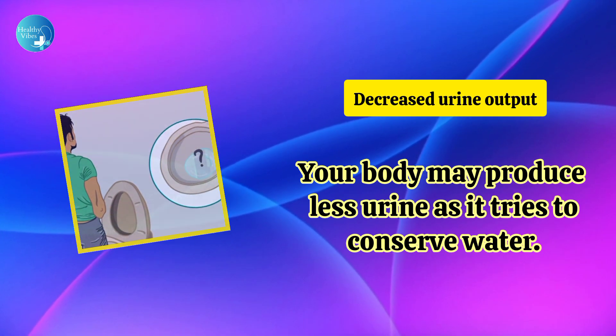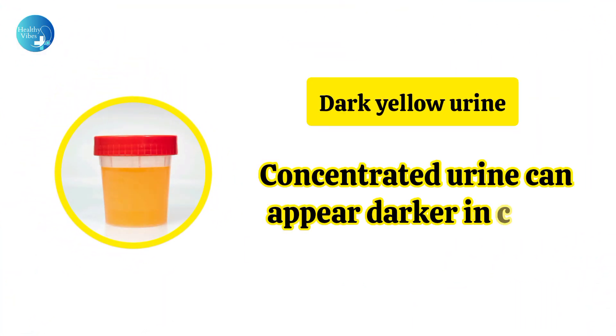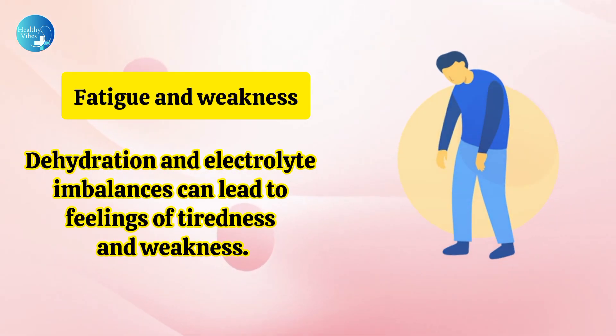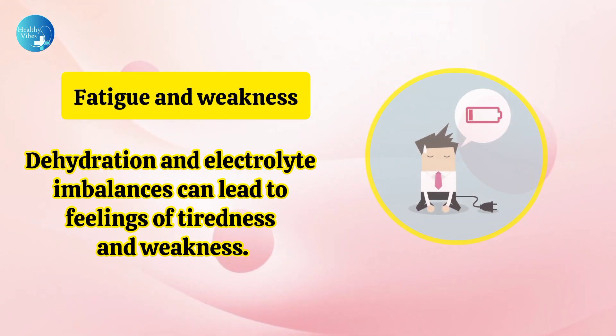Decreased urine output: Your body may produce less urine as it tries to conserve water. Dark yellow urine: Concentrated urine can appear darker in color. Fatigue and weakness: Dehydration and electrolyte imbalances can lead to feelings of tiredness and weakness.